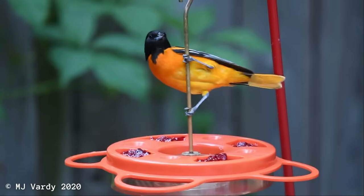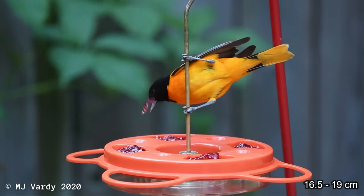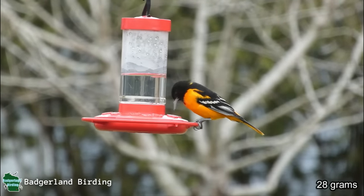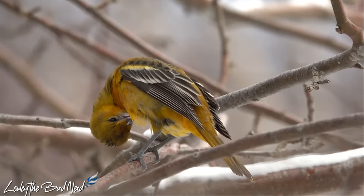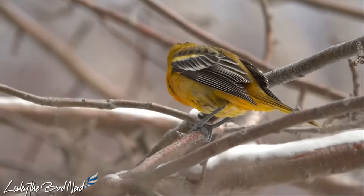Roughly the size of a red-winged blackbird but slimmer, this delightful passerine measures 6.5 to 7.5 inches and weighs a little over an ounce. Compared with other songbirds, they are considered to be medium-sized. These beautiful birds have a sturdy body with thick necks, long legs, and sharp beaks.